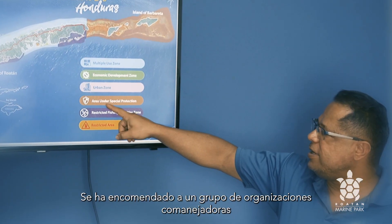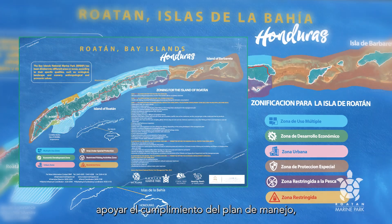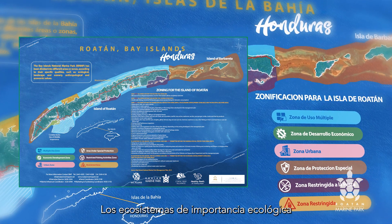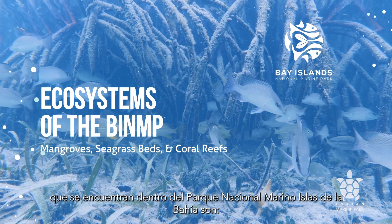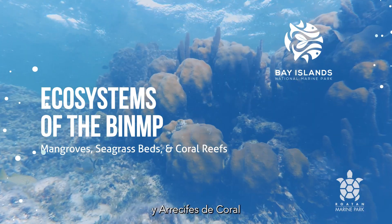A group of co-managing organizations have been entrusted to support the compliance of the Park's Management Plan, rules and zonal regulations. The ecosystems of ecological significance found within the Bay Islands National Marine Park are mangroves, seagrass beds and coral reefs.